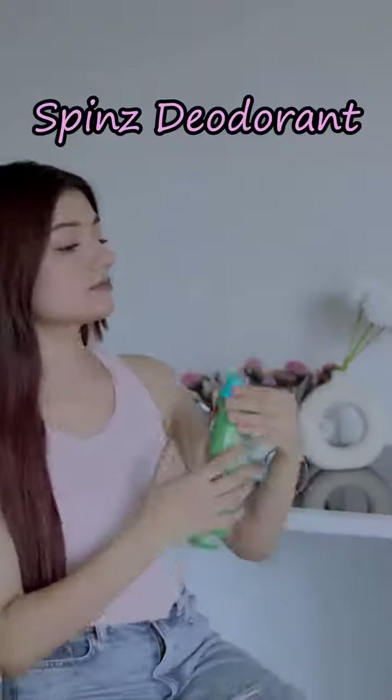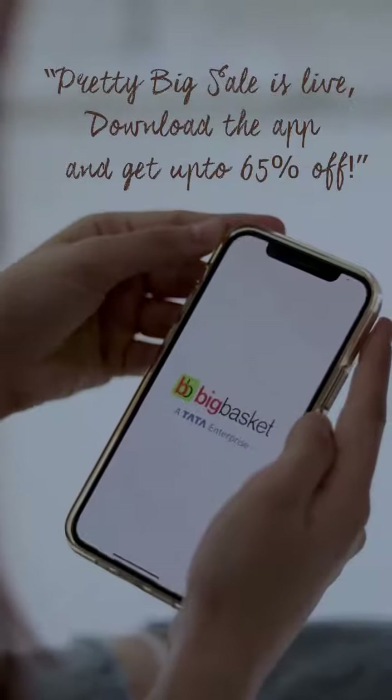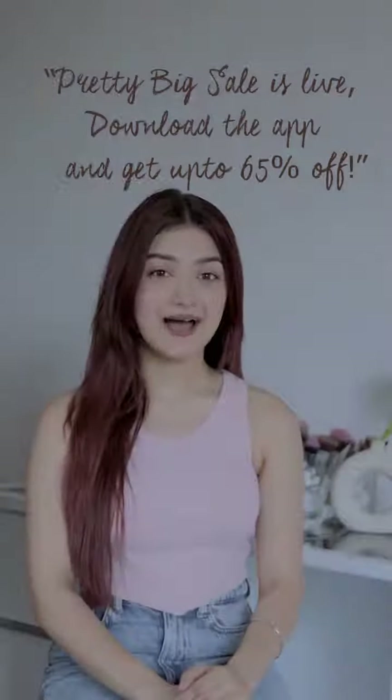This deodorant from Spinz to stay fresh. You can get all these products ranging from skincare, makeup, fragrance and much more from the beauty store on the Big Basket app.